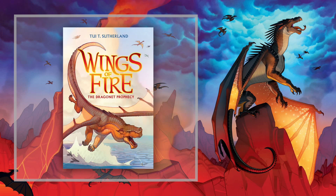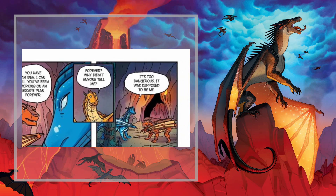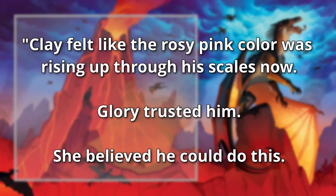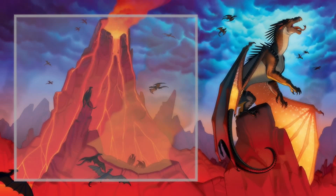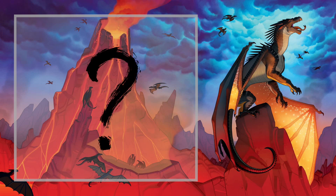This excerpt comes from the end of Book 1, chapter 6, just after the dragonettes have decided that in order to save Glory and escape their cave, Clay would first have to brave the underground river. 'Clay felt like the rosy pink color was rising up through his scales now. Glory trusted him. She believed he could do this. He could save her. He could save all of them. He just had to survive the river first.' And the chapter ends there — it stops right before he goes in, leaving the situation entirely unresolved.